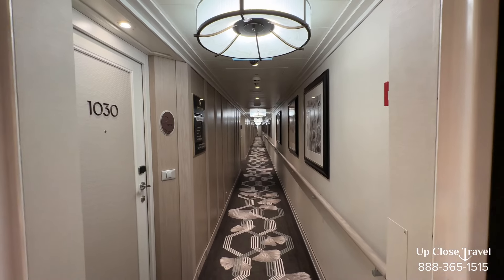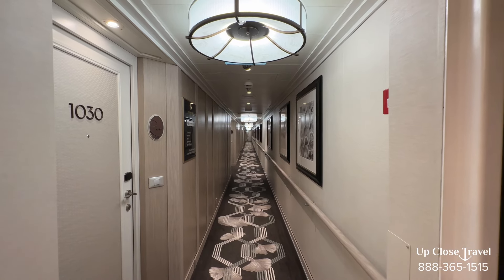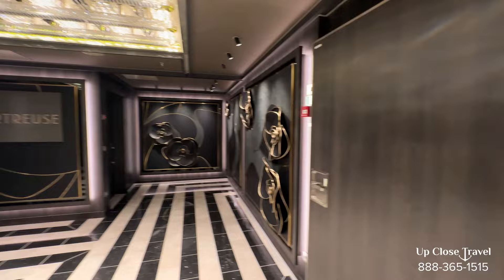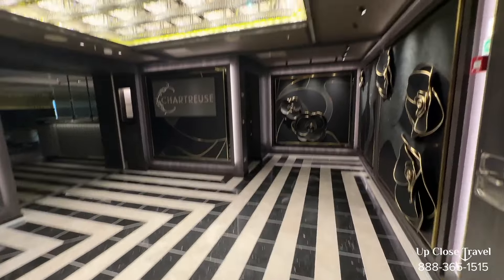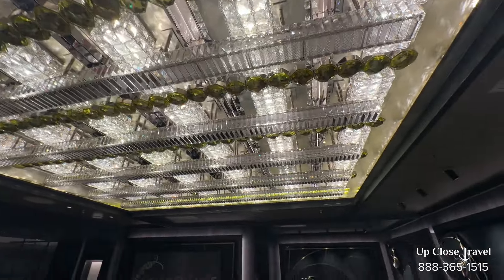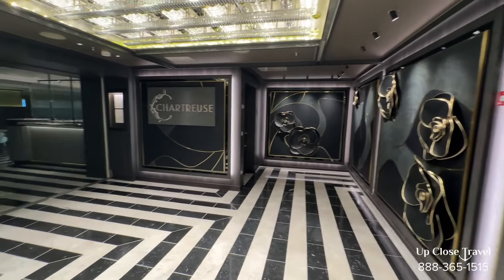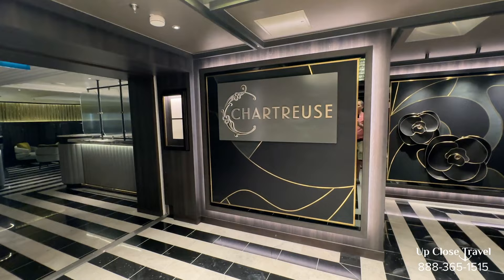Here we are on deck ten. Facing forward, the bridge is towards the front and rooms go towards the aft. Decks six through nine have all rooms. Deck ten has most rooms but there are two restaurants in the back. I just want to point out the detail throughout the entire ship — marble flooring, the glass — they paid really good attention to all the detail. The elevator areas, the elevators — just a magnificent, luxurious ship. You'll see it once you board.